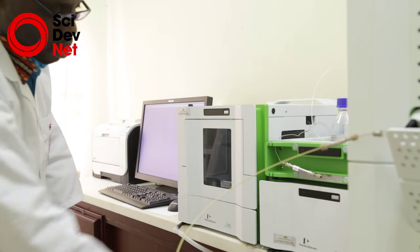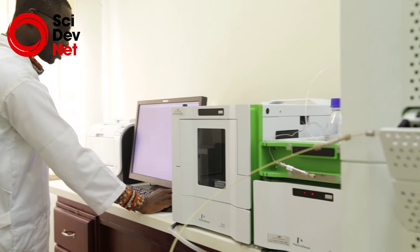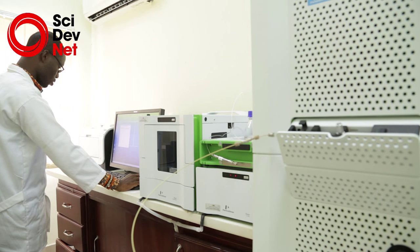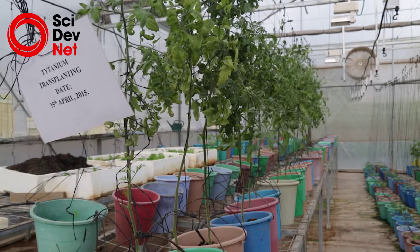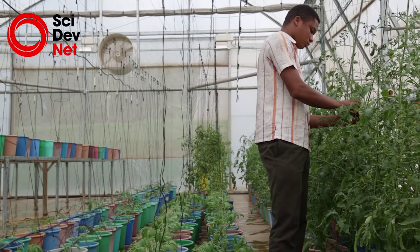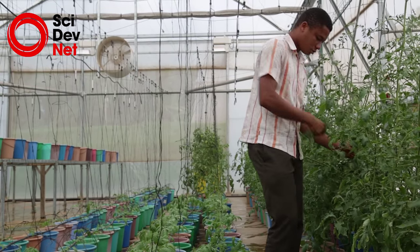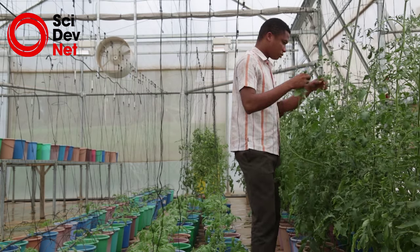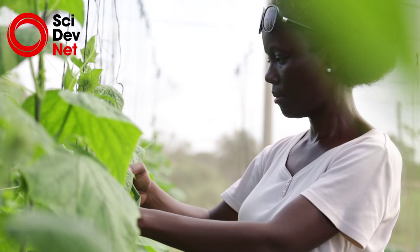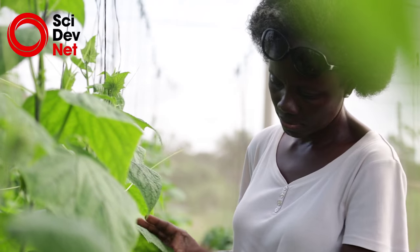The liquid chromatograph mass spectrometer that we have is the only one in the sub-region — in all of West Africa, it is the only one that exists here. In addition to the main facilities in this block, we have other satellite labs where some of the equipment are located. For example, in the department of horticulture in the Faculty of Agriculture, there is a greenhouse that permits you to control the conditions for growing your plants.